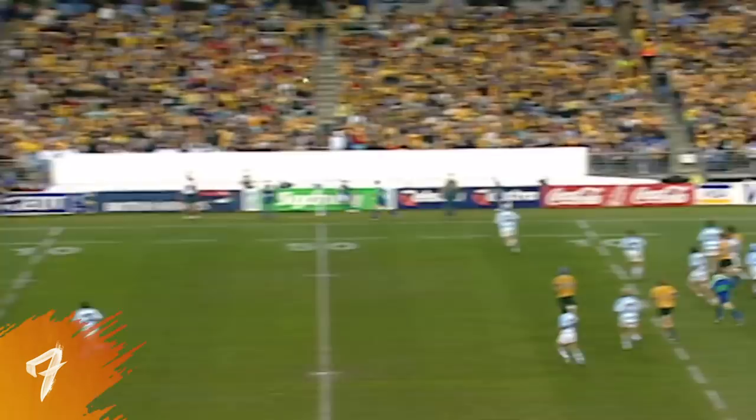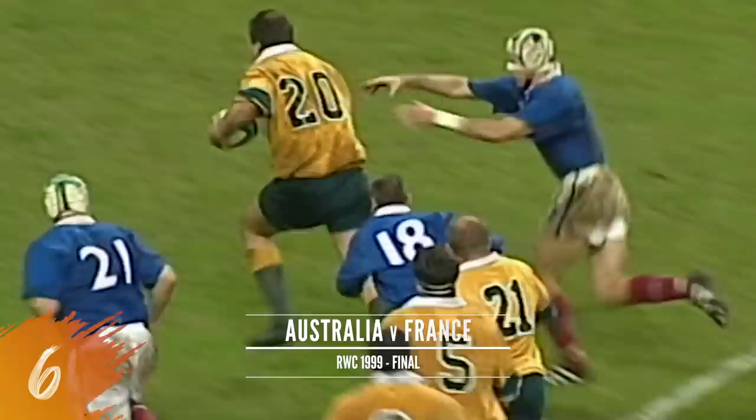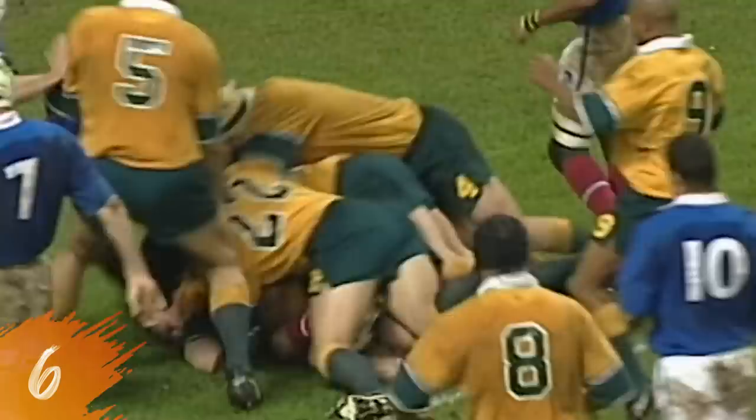Just what they needed, the Wallabies. John Eels comes up with it, the second attempt, lovely inside pass. Greggen to Finnegan — go for the line man. And he gets there.